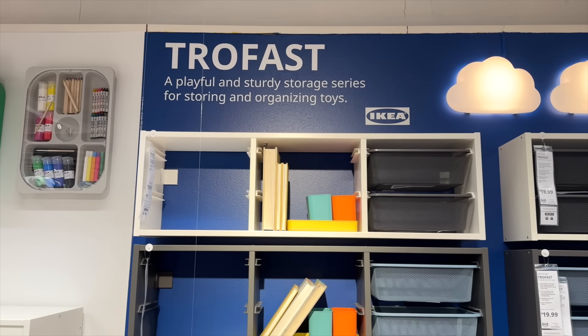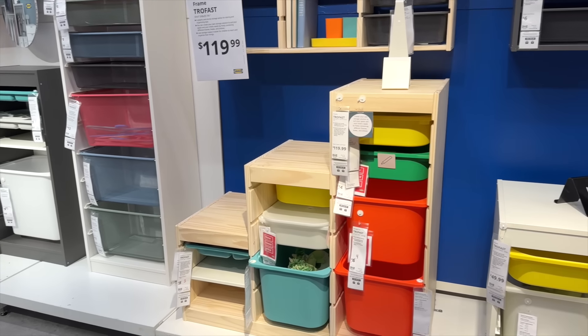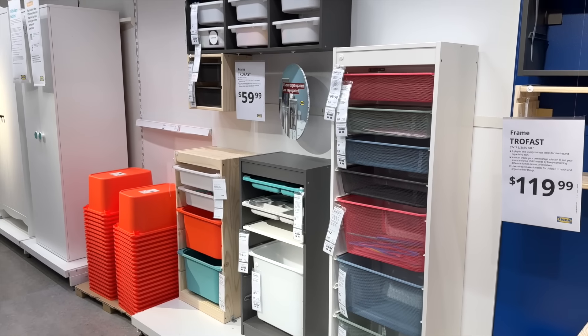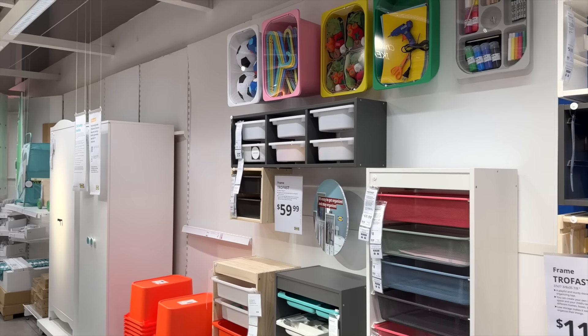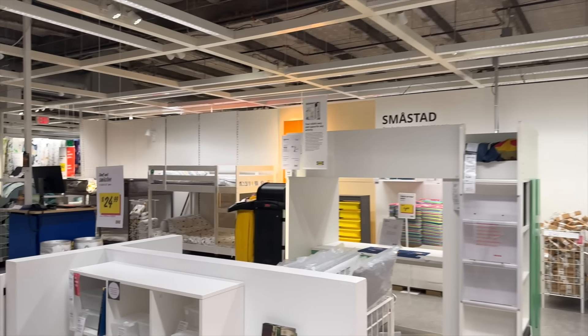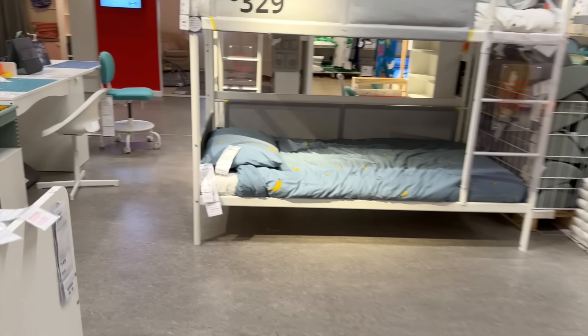One of my favorite areas to visit within an IKEA looking for craft room storage is actually the children's section. Children craft, and they have to store a lot of different things like toys, books, and stuffed animals. So this is a great area to look for storage solutions that are scaled downward. I have loved the Trofast line for years — I used it in my classroom and my craft room. It has a lot of great storage solutions. As I was looking through the kids section, I did find something brand new that I had not seen before — a new style cart.